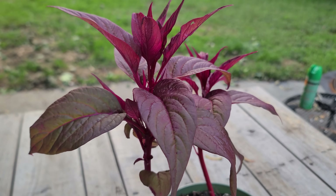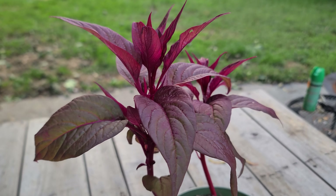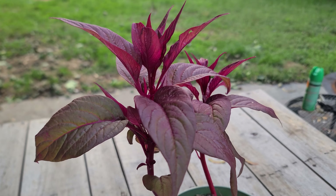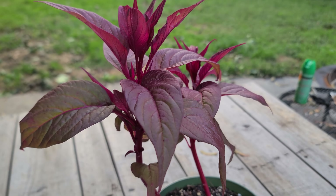It is native to Africa, India, Indonesia, and northern South America, but it grows really well in pretty much anywhere around the equator.